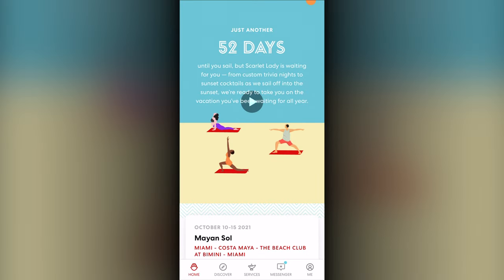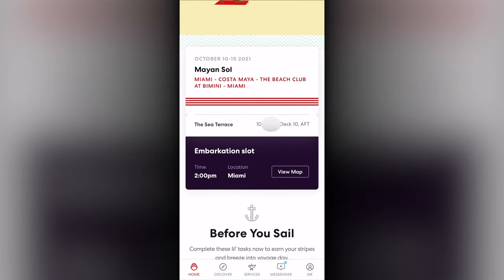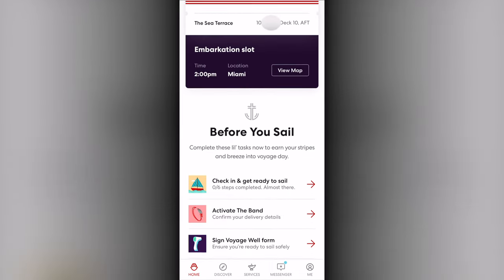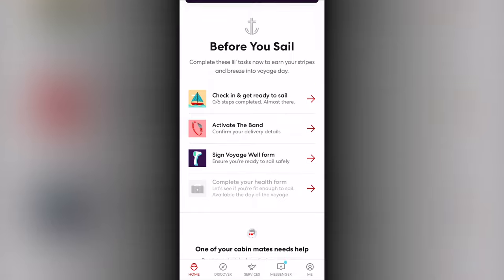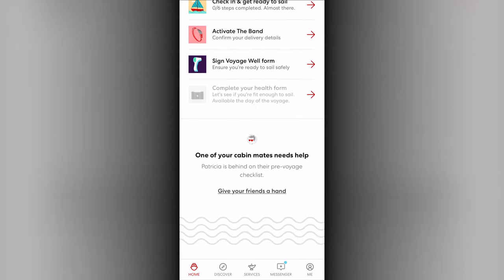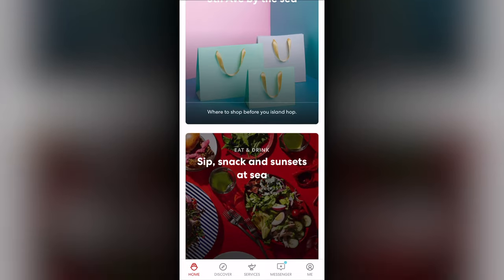On the main screen, you can see the countdown to your voyage, along with details of the voyage, and most importantly, the tasks to complete before boarding. The remainder of the page includes articles of useful information to read through.